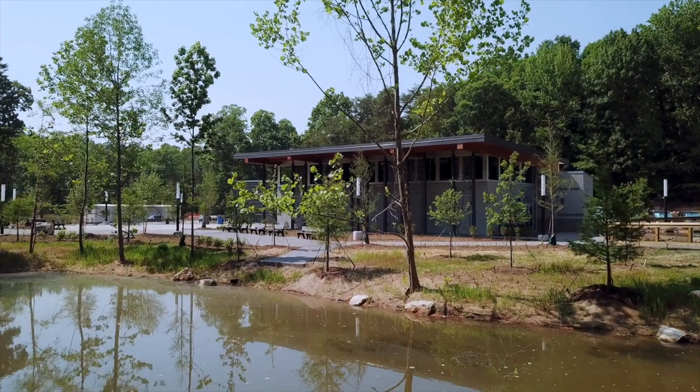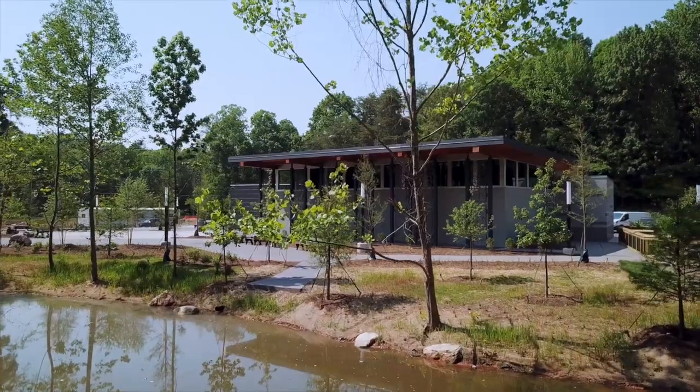Hi, I'm Sam Young, the veterinarian here at the Greensboro Science Center. Today we're doing our very first exam in the all-new Shearer Animal Hospital that's part of the Revolution Ridge Zoo expansion at the Greensboro Science Center.